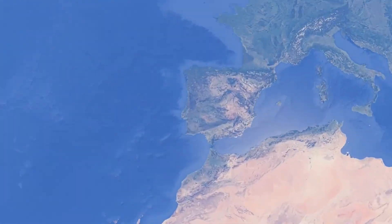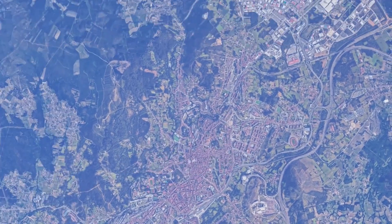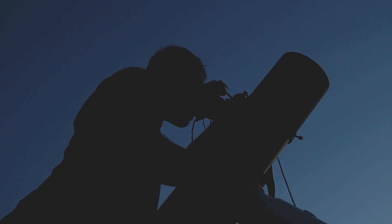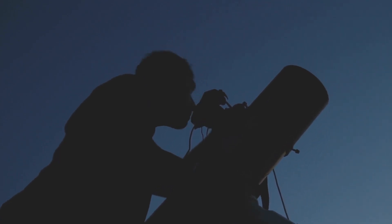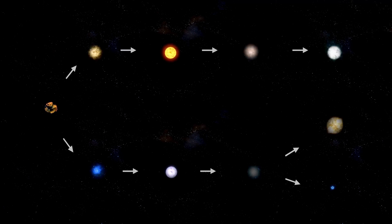The James Webb Telescope has a large mirror made up of 18 foldable hexagonal segments coated in gold. It collects more light than the Hubble and is particularly powerful in observing infrared light. For optimal performance, the telescope must remain extremely cold — below minus 223 degrees Celsius — so it doesn't interfere with the infrared light it's designed to detect. The idea for this telescope began in 1996 and went through many changes.